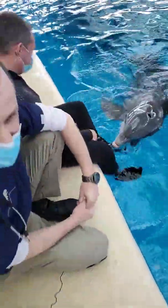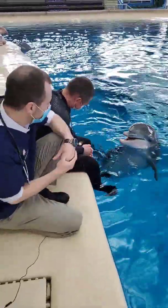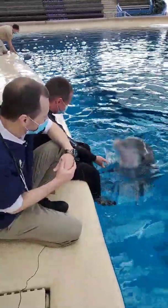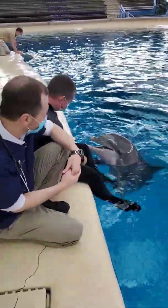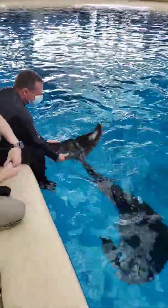Topico, you can tell, is a very willing participant in everything that's happening today. I always like to say that they participate in their own health care. She loves what's going on, loves the interaction, and really just enjoys this type of relationship that she's got with the care staff as well as with the vets.